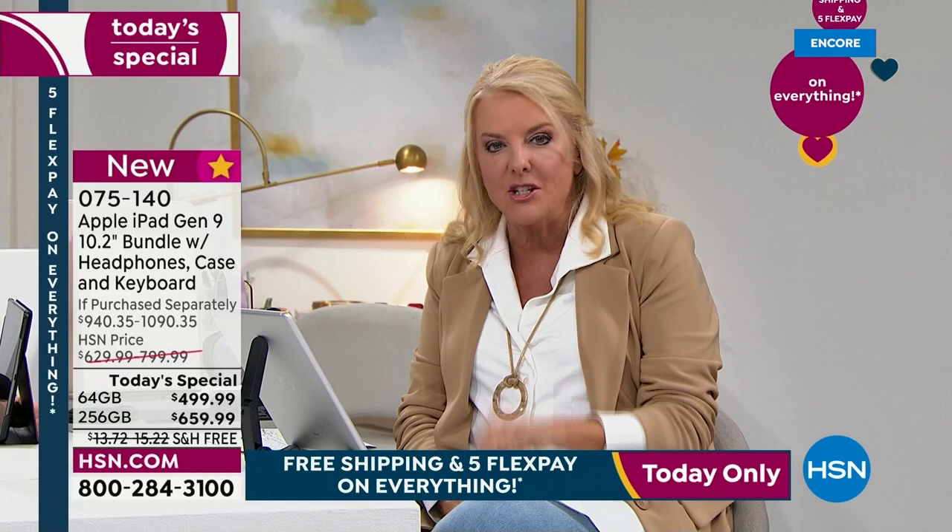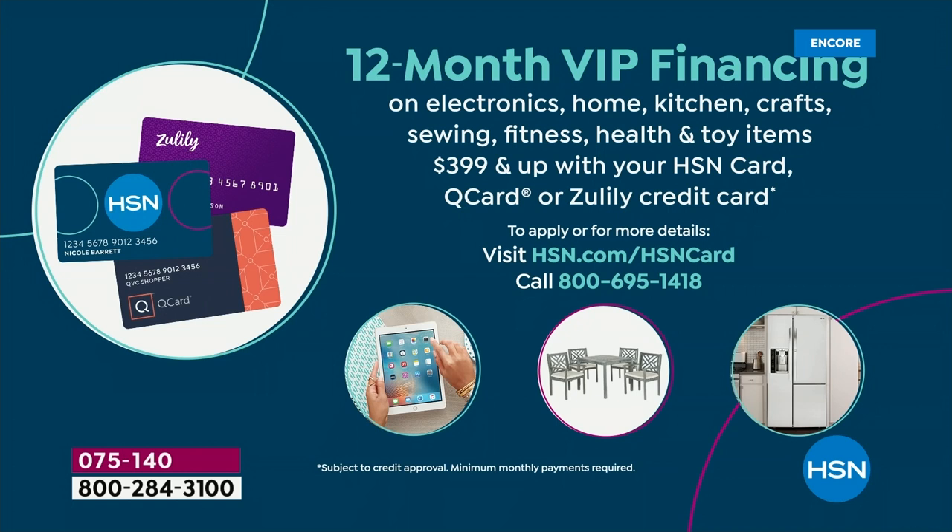This is the moment tonight to do it. I do want to talk VIP because a lot of you have our HSN card — whip that baby out because you're going to get 12 months to pay it off. If it's the 64 gigabyte, it comes out to $41 and some change per month. If it's the 256, it comes out to $54.99. You have a full year to pay it off. You can use your HSN card or Q card. If you don't have the card, get it now and save $10 on your purchase.